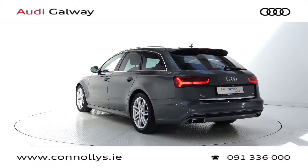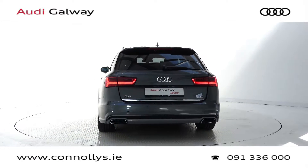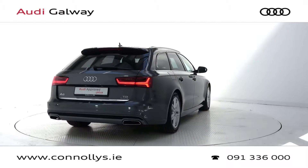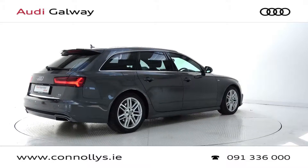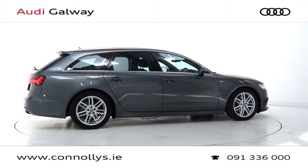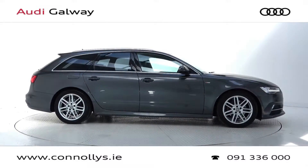Black leather and Alcantara interior, S-Line heated front seats, light and rain sensor, Audi MMI radio with Bluetooth connection, satellite navigation, Audi drive select, S-Line multifunction leather steering wheel, parking sensors, keyless ignition and cruise control.